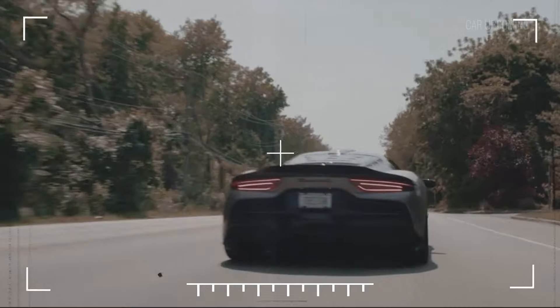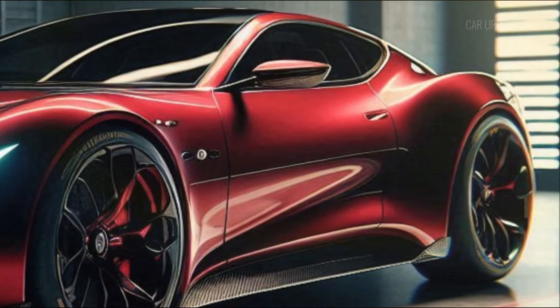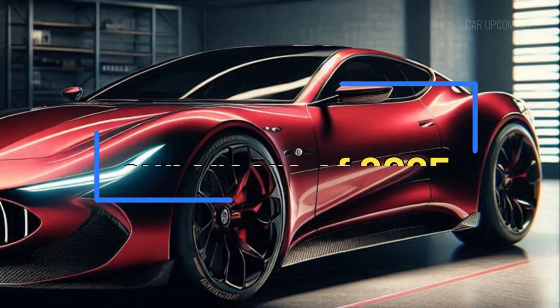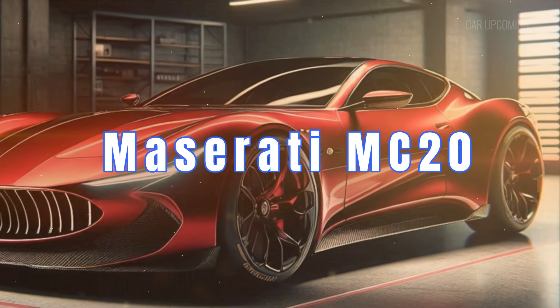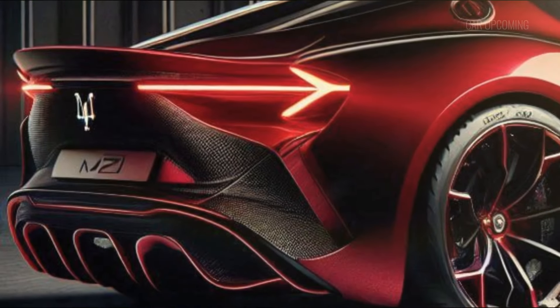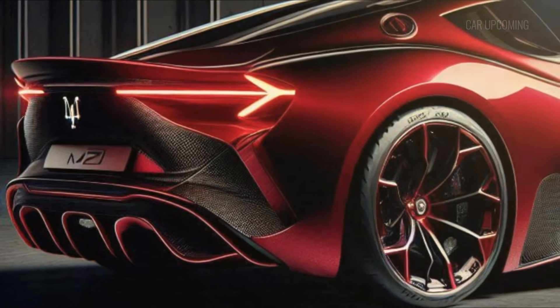Welcome back, speed lovers. Today, we're diving into one of the most breathtaking supercars of 2025, the Maserati MC20 — a car that blends cutting-edge technology with the timeless elegance Maserati is known for.